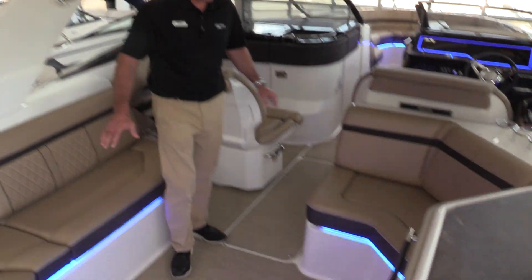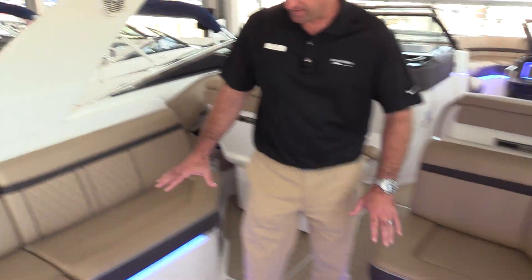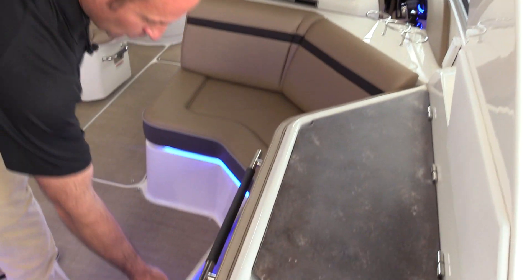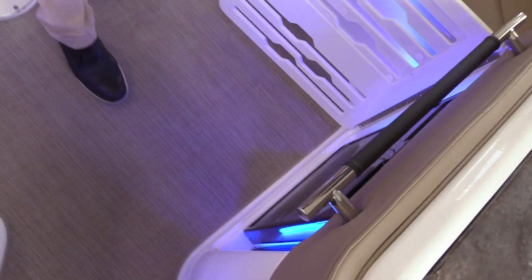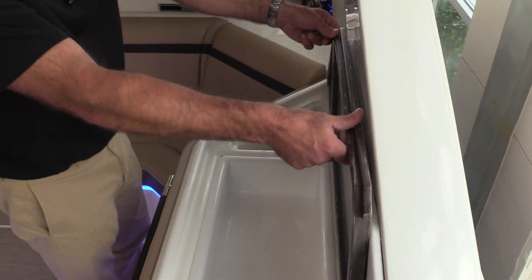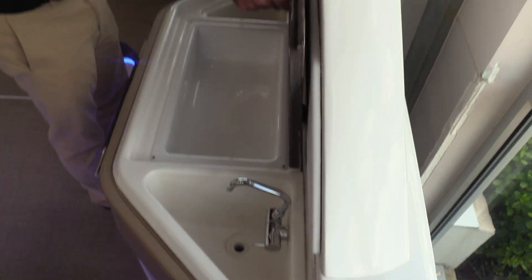Room for everybody to sit comfortably. We've got a beautiful teak table that sets up here in the cockpit, which stores underneath the engine hatch on the backside here. 12-volt refrigerator to keep all your drinks nice and cool when you're out on the lake, or a fresh water sink, and extra storage area for planning out the day's meals.